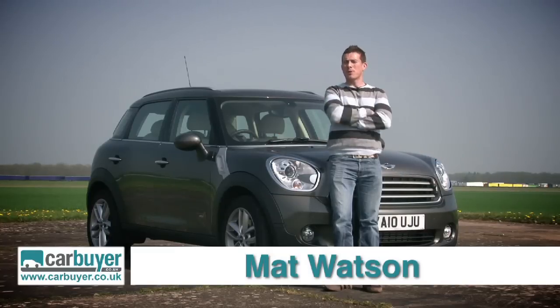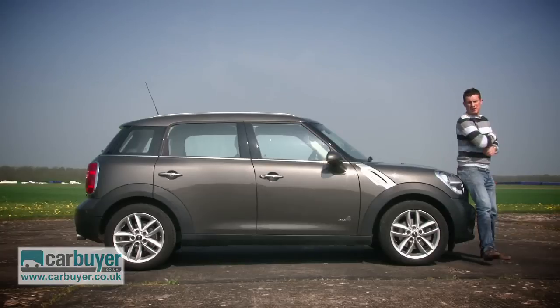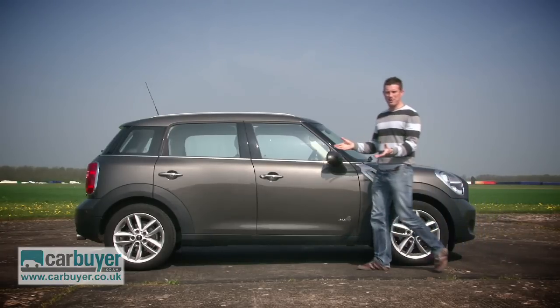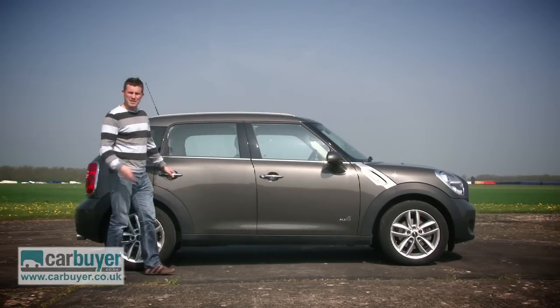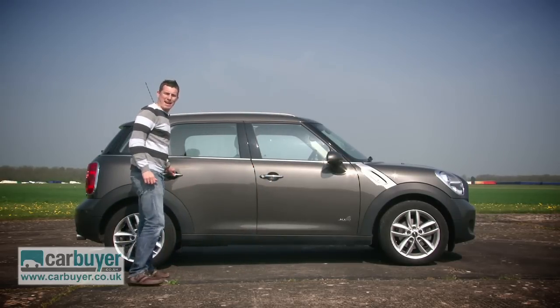Owning a Mini used to be a bit of a compromise due to its limited practicality, but the Countryman opens up the brand to a whole new audience. Because while it unquestionably looks like a Mini, the fact that it's got a bigger body and some rather useful rear doors means that you no longer have to be a contortionist to get into the back.